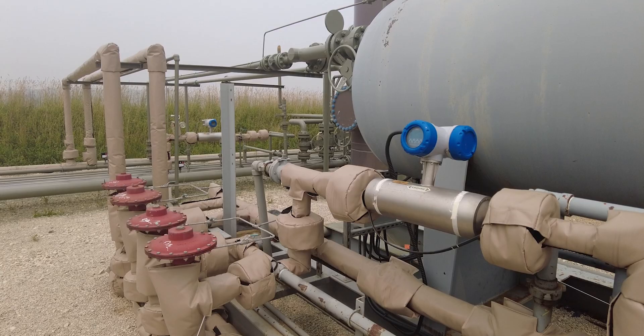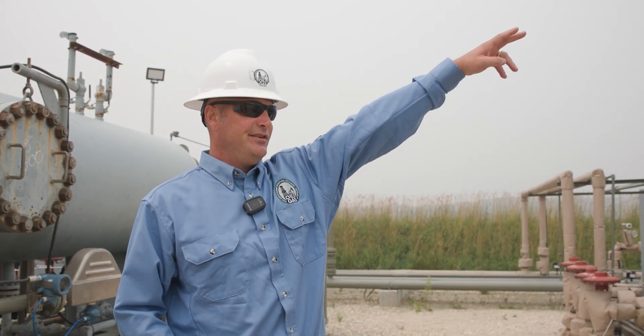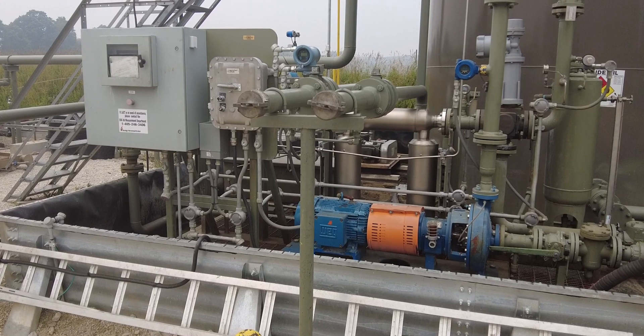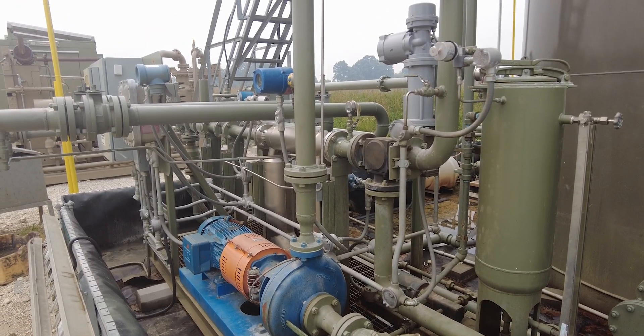It also separates the oil from the water, which is pumped over into the production tanks at the end of the well pad. The oil is then later hauled off by trucks to go to refineries. The salt water is then hauled off and disposed of properly in disposal wells.